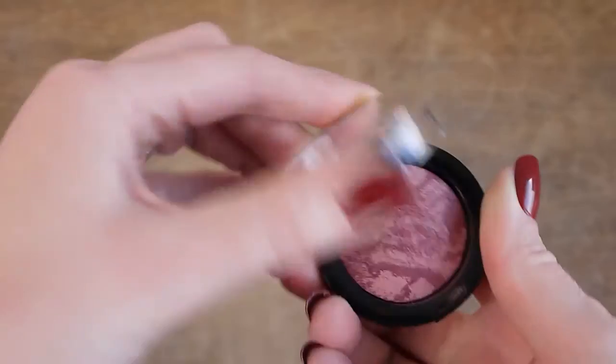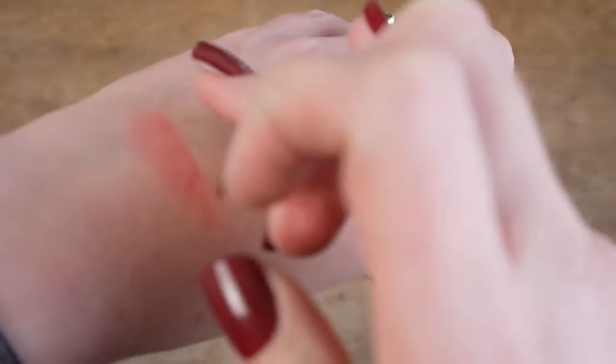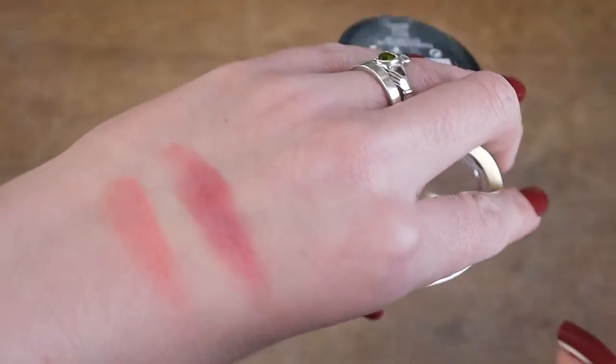The second blush is the Max Factor Cream Puff Blush in Gorgeous Berries — you can tell there's a theme with the berries. This is a more recent purchase from last month. I already have another one of these and I absolutely love it. This is such a beautiful berry tone; it is really autumn in a blush. There are loads of berry blushes, but this one has a really nice sheen to it on the cheeks, makes your skin look glowy, and it's a lovely shade. It's really quite affordable, so I'd recommend checking it out.